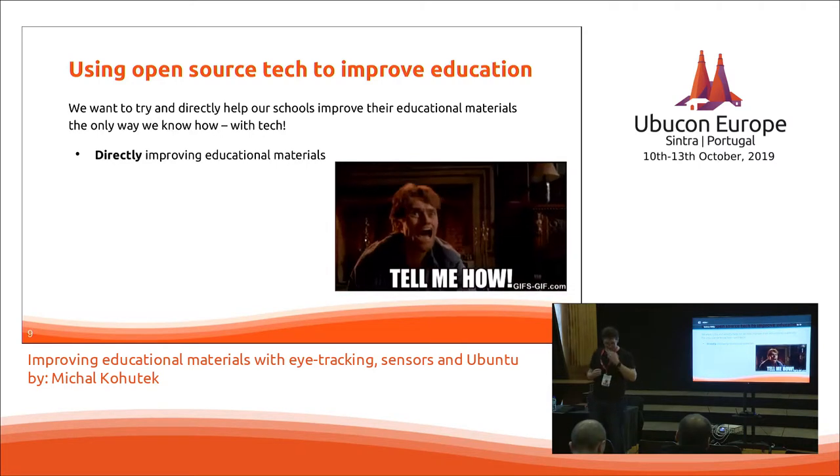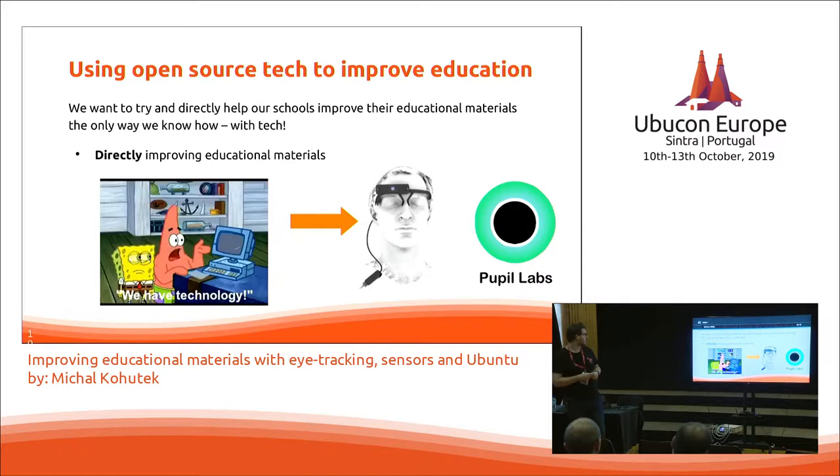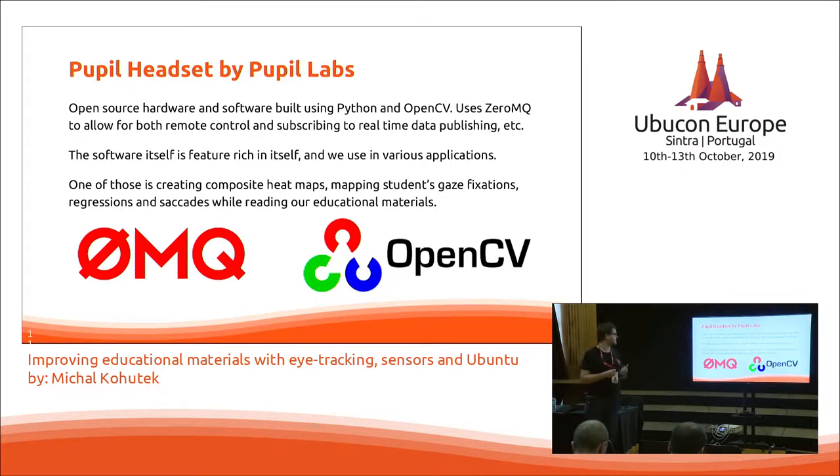So how do we do that? What we've decided to do was use classic neuromarketing tools such as eye tracking. Concretely, we are using a headset made by Pupil Labs, which is a Swiss startup or collective of researchers that made this first version based upon our specification. Both the Pupil Labs headset and the accompanying software are open source, built using Python and OpenCV. It uses ZeroMQ for interprocess communication so that you can subscribe to real-time data publishing.